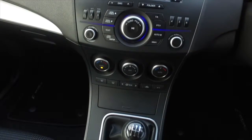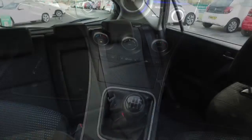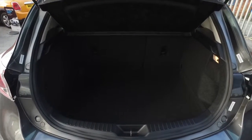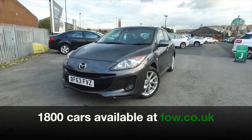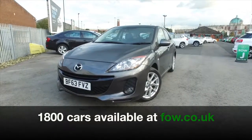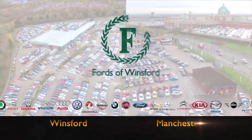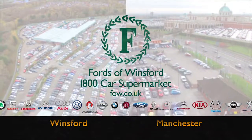Now, don't forget, at FOW the price you see is the price you pay. There's no hidden charges or extras — ring and reserve with no deposit and no obligation. Bring your licence with you, have a test drive, and discover this great car for yourself at Fords of Winsford.